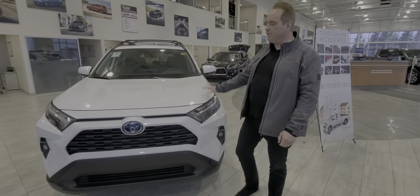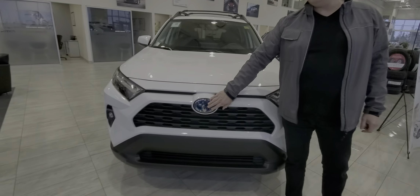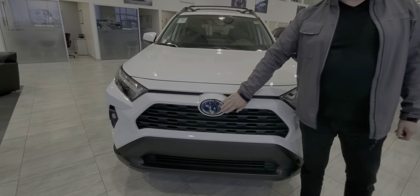Lots of great features on this one. This has a safety sense package — you've got the pre-collision system with pedestrian detection and bicycle detection, lane departure alert with steering assist, road edge detection, auto high beam, and adaptive radar cruise control.